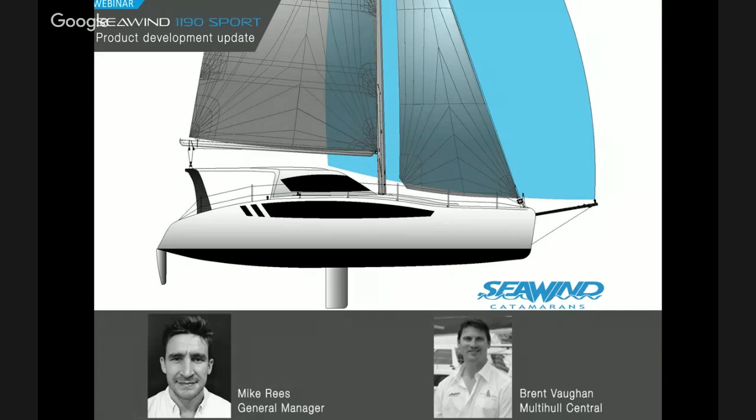Just adding to that point - we'll be doing another webinar presentation on the Seawind 1600 on Wednesday the 6th of April at 7 PM Sydney time, with a full factory VIP tour of that boat as well. Make sure you register for that one. Thank you very much for that presentation tonight - it's been really informative, certainly filled a few gaps for me, and I'm really excited to be getting up there in a month's time to go sailing on this thing. It looks incredible. Thanks, Brent. Thank you all and look forward to hearing from you.